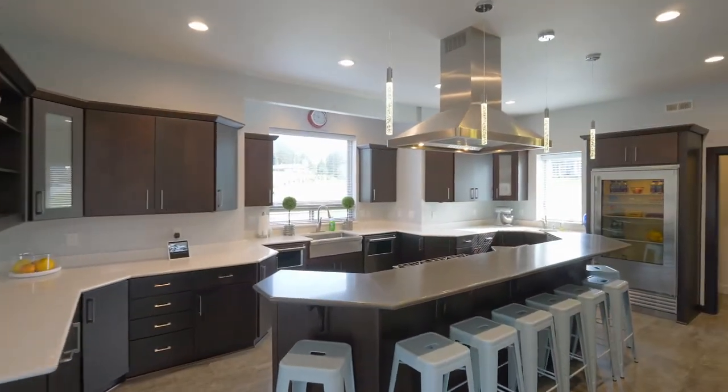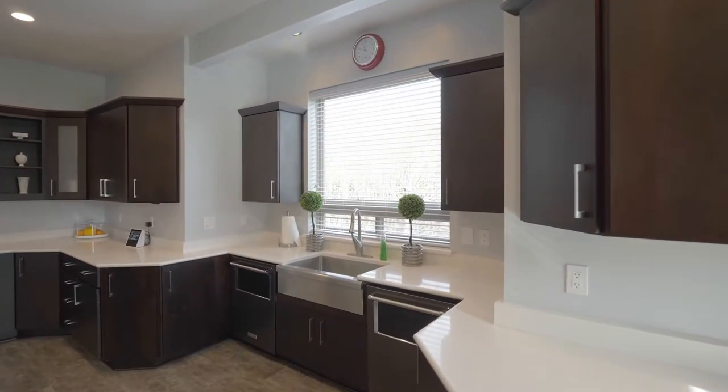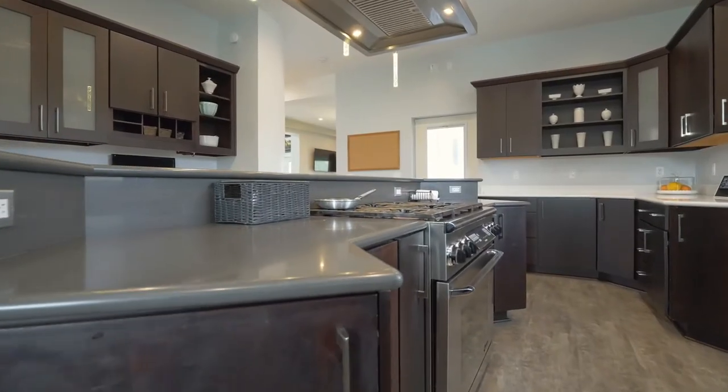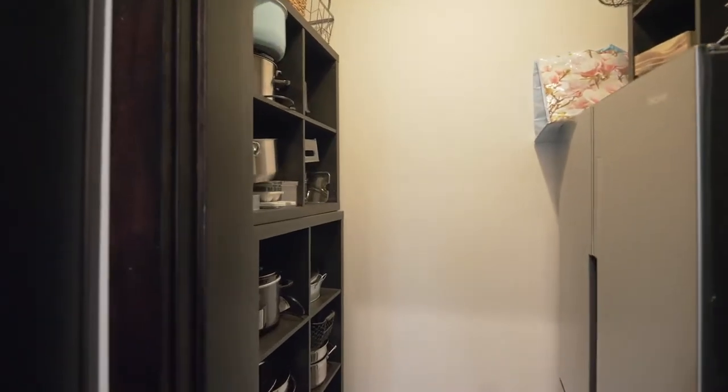The chef's kitchen features premium Caesarstone quartz countertops, a Sub-Zero refrigerator, professional decor stove, a warming drawer, two dishwashers, and much more.